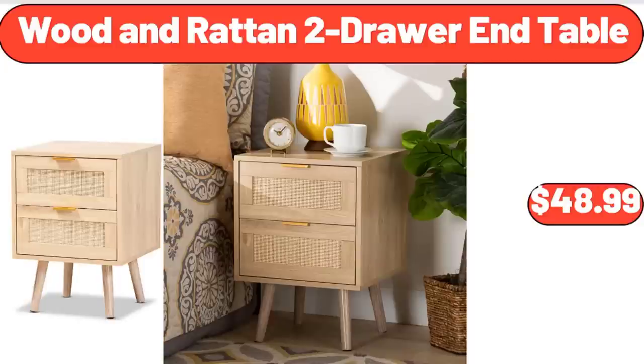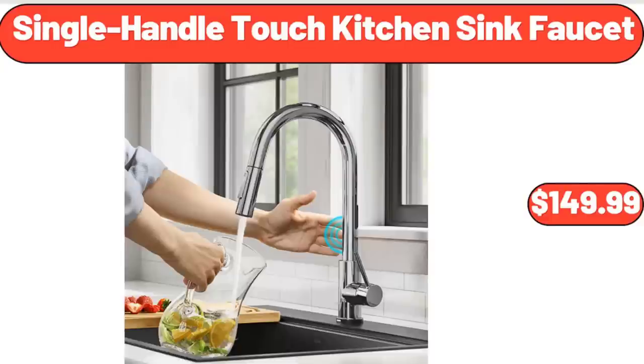Wooden Rattan 2 Drawer End Table, $48.99. Single Handle Touch Kitchen Sink Faucet, $149.99.